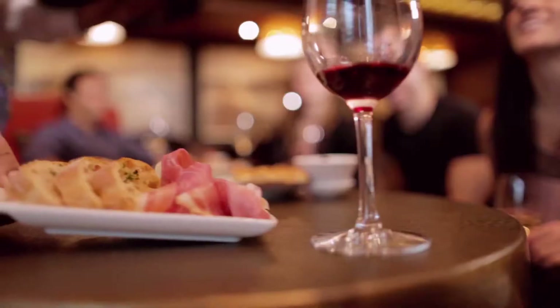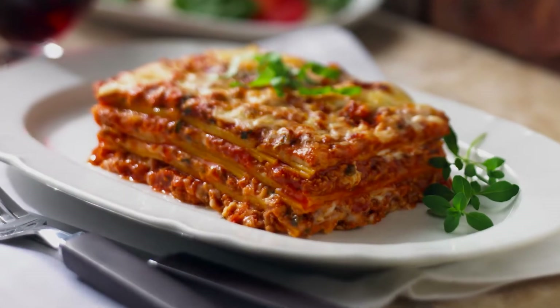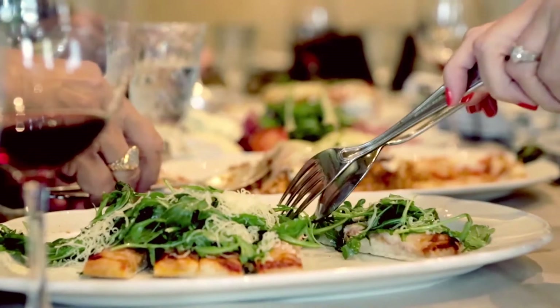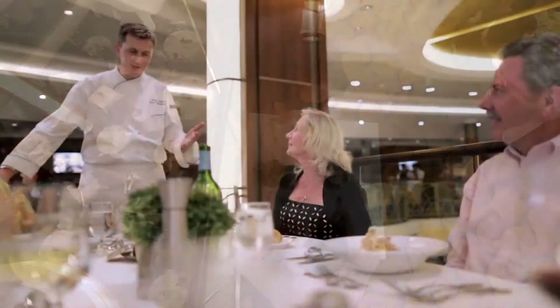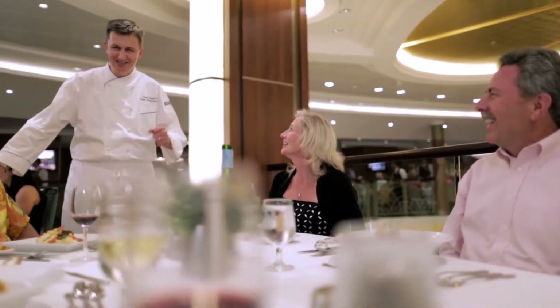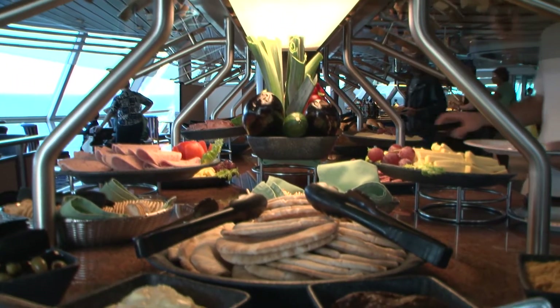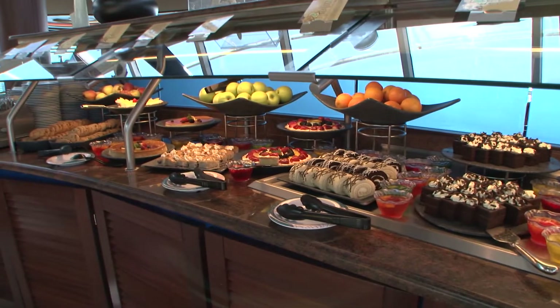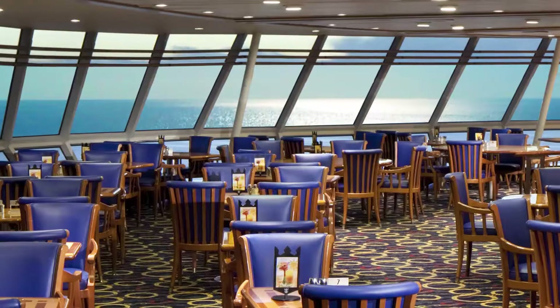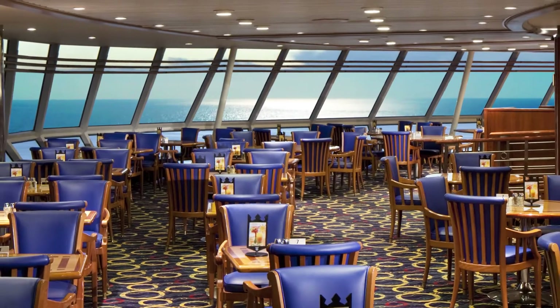Dining options on Grandeur of the Seas are plentiful, with cuisines to satisfy any craving. For fine dining, the two-tier Great Gatsby Dining Room serves breakfast, lunch and dinner in an elegant but relaxed atmosphere. For delicious casual fare, Windjammer Cafe offers a broad array of mouth-watering meals and snacks with gorgeous ocean views to enjoy.